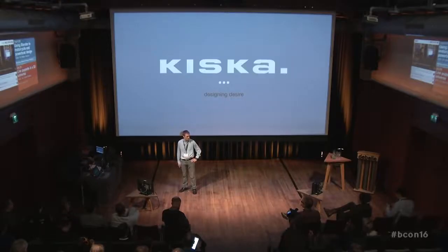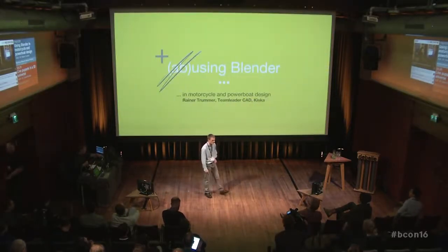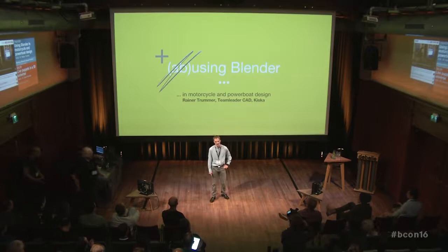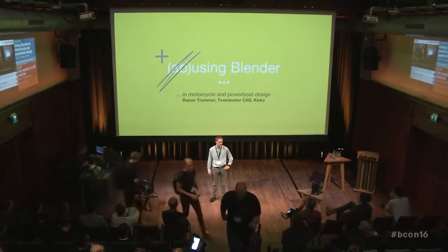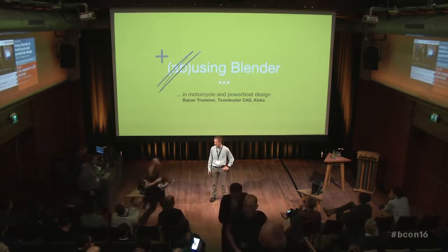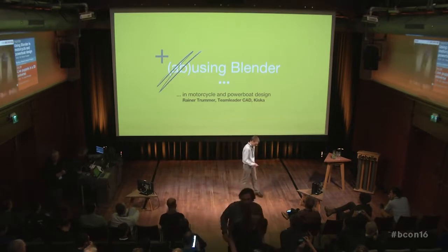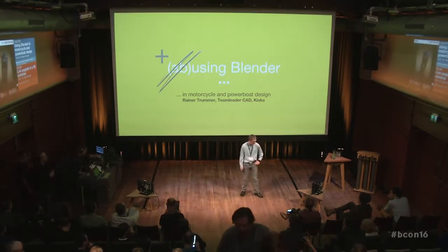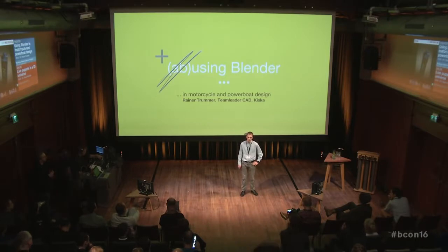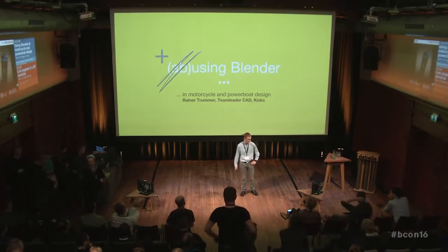Hello everyone. Thanks for attending this presentation about using Blender in motorcycle and powerboat design. My name is Rainer. I am team leader of the CRD team at Kiska, which means that within the company I'm probably one of the most boring and nerdy people, so sorry for that. I'm here to talk about how we are using the tool — how we came to use Blender, because initially we were using Maya to do what we're now doing with Blender.